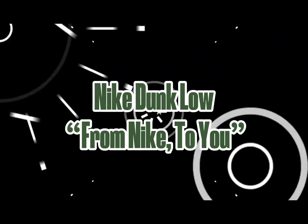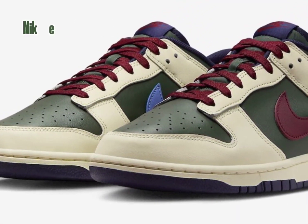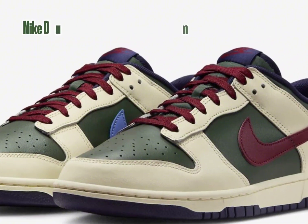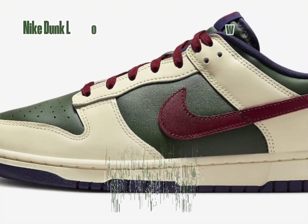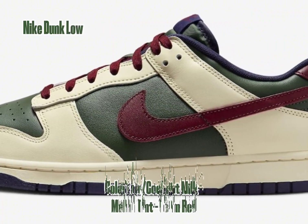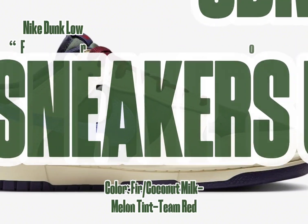Nike Dunk Low — from Nike to you. The Fisnic Dunk Low flaunts a lively blend of colors: fur, coconut milk, melon tint, and team red. Crafted with breathable perforations on the toe box, this shoe boasts a full leather structure, complemented by mesh tongues and inner lining.